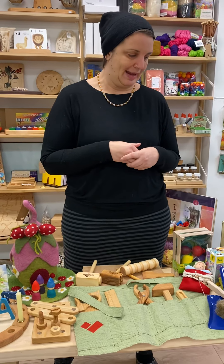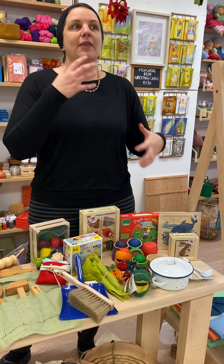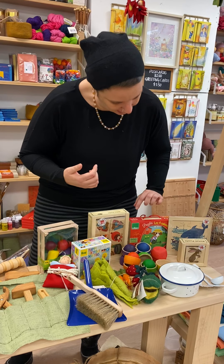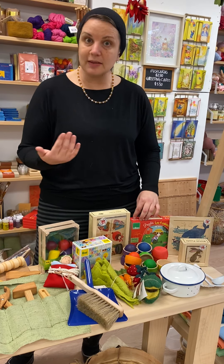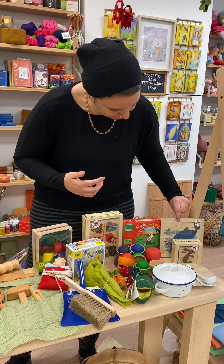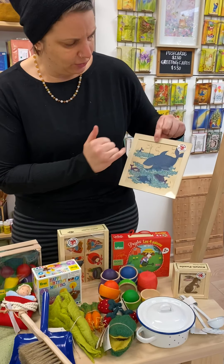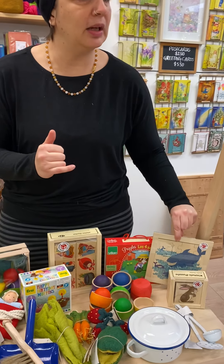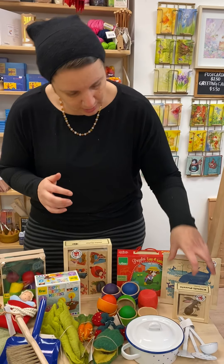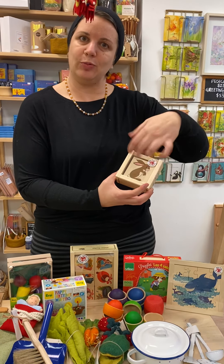Puzzles are also something they're really starting to get into. We've got the Villa puzzles — this one is rated two-plus — along with the Atelier Fisher puzzles; this one is the whale puzzle, a 12-piece. They also come in nine pieces and bigger. This is the four-piece cube puzzle where each side of the cube you mix up and make into the puzzle.